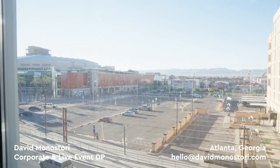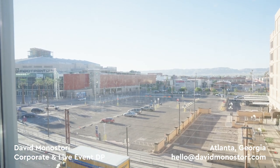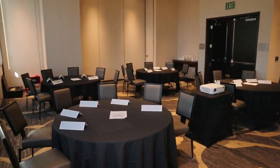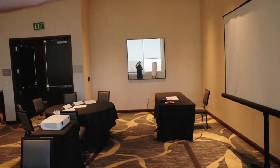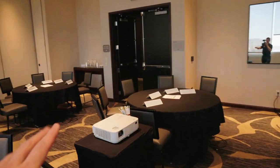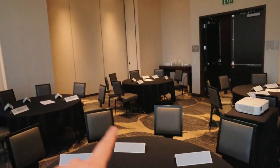We're filming at the Kimpton in downtown Phoenix, really close to the airport. This is our room today — I have two trainers and I'm mostly focusing on one I don't have a lot of footage of. This is the room she's in, and we have a maximum of about 20 people in these groups.